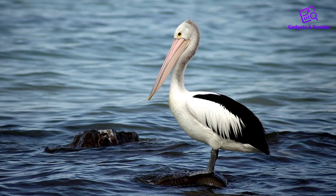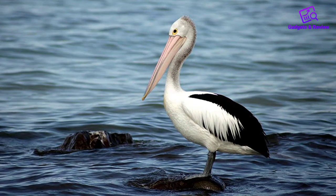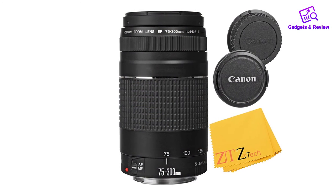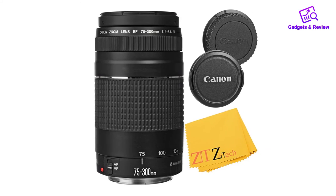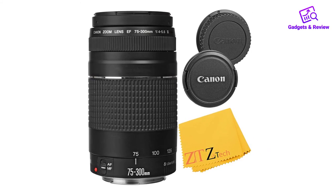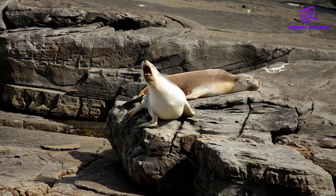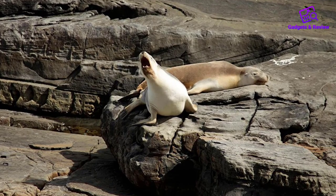About this item: Make sure this fits by entering your model number. 9 groups, 13 elements lens construction. Rotation type of zooming. 9 diaphragm blades. F32 minimum aperture. Minimum focus distance: 59 inches (1.5 meters) in normal setting; 37.4 inches (0.95 meters) in macro mode at F equals 180-300mm range.